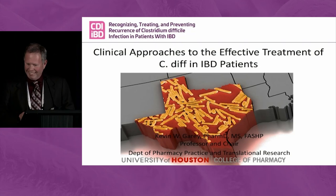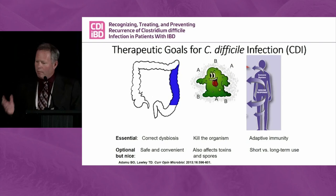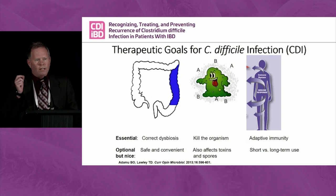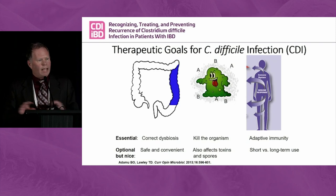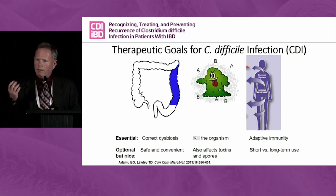My 15 minutes is directed towards treatment. Jessica set me up very nicely — there's a lot of C. diff out there. Historically, this was a piece of cake infection to treat; you just picked one of two antibiotics and hoped for the best. But the knowledge of the microbiome and our adaptive immunity has really been a game changer, and as the incidence rates of C. diff have gone up, drug discovery has also really gone up.